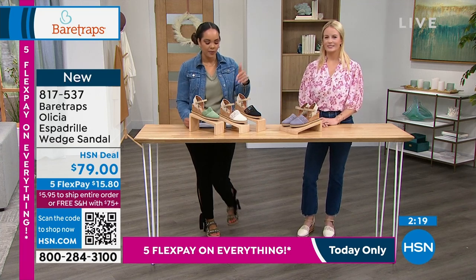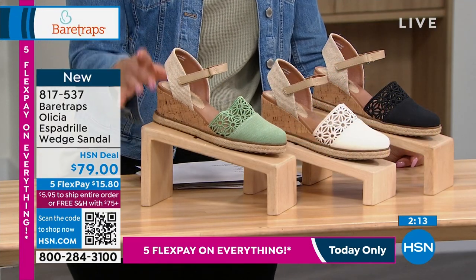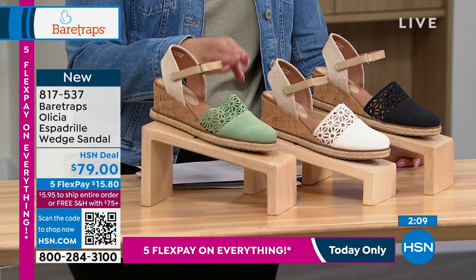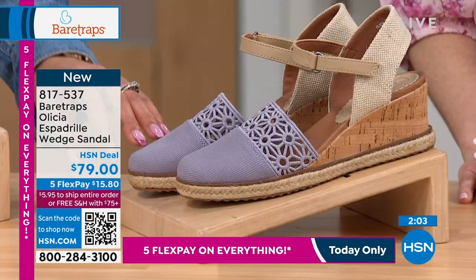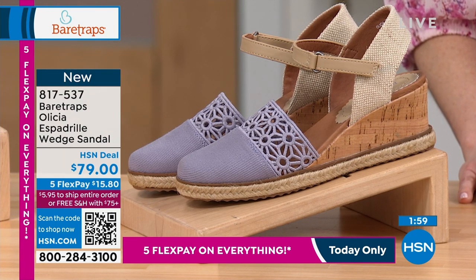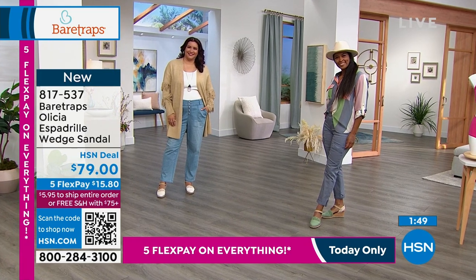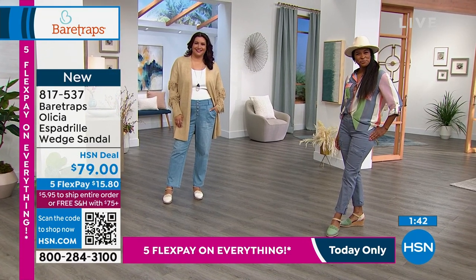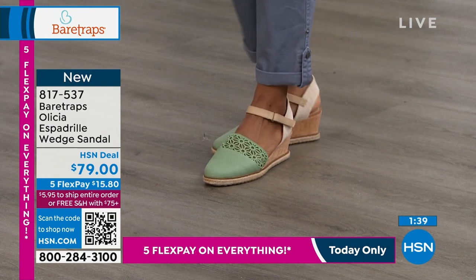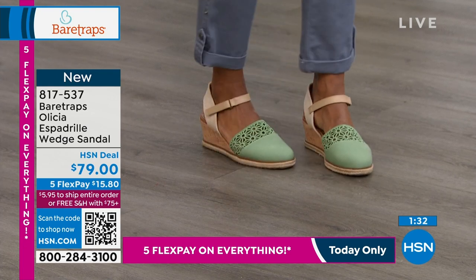I love the detail you get on the top of the foot too. It really just makes it elegant and special. Here it is in the celery—Donya just walked out in the celery. It looks phenomenal. There's your cream, the black, and then we also have it in that lavender mist, which is just such a beautiful color. You do have medium or wide width available. We have whole size up to 10 and 11 and six through 10 in whole size. That's a really cute outfit. When you have fun colors like this, green is leaning more of a neutral—it's fun that you can mix and match with your clothes and really just make it pop.